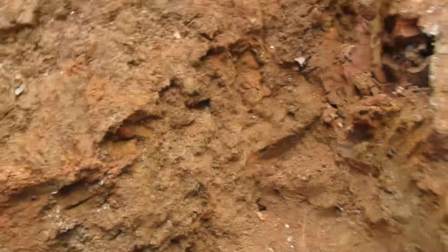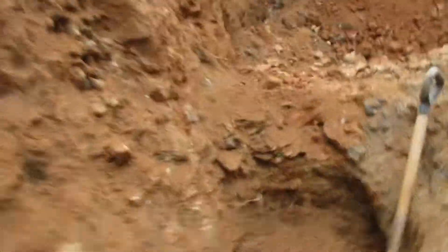It runs up there. On the other part of the vein, it continues. This is still the front vein — it runs up and then it will connect into the bigger vein.